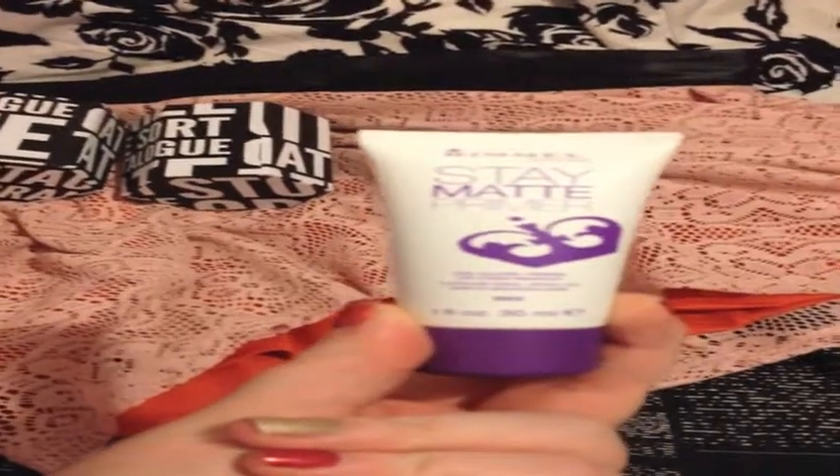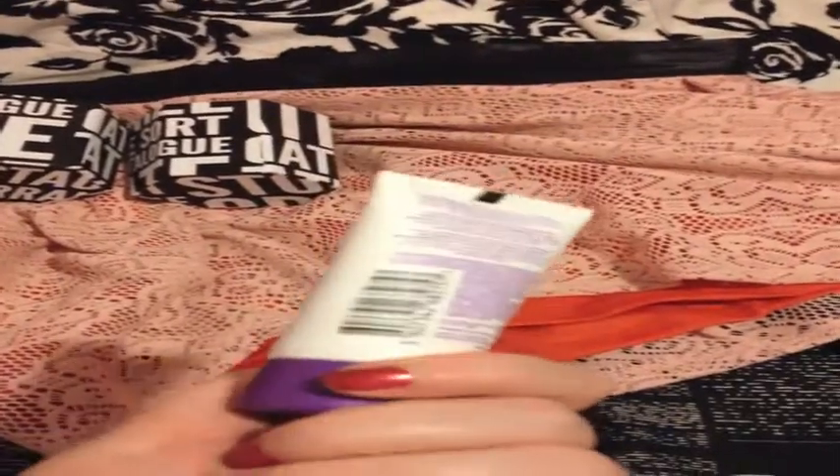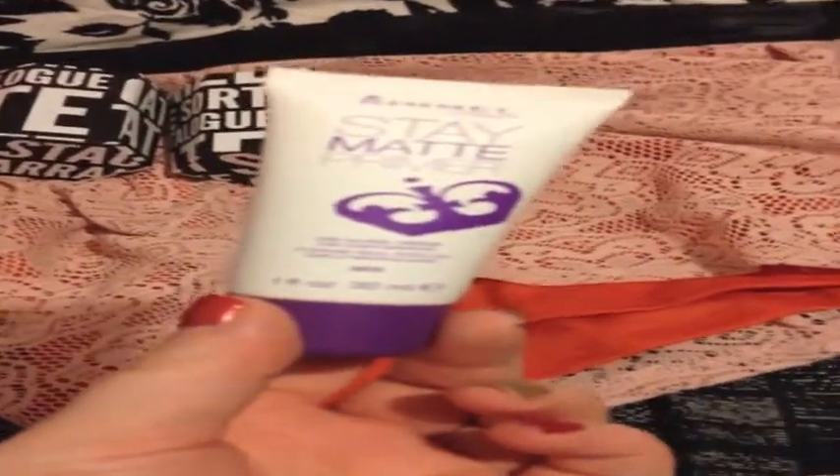I got these cup holders — or pencil holders — I use them to store my lip glosses and lip stains. I got two of them; they were in the clearance bin for 30 cents a piece, so I was very pleased. I also repurchased the Rimmel Stay Matte Primer. This is one of my favorite primers — it works really well. I have really oily skin and this helps me get through the day.